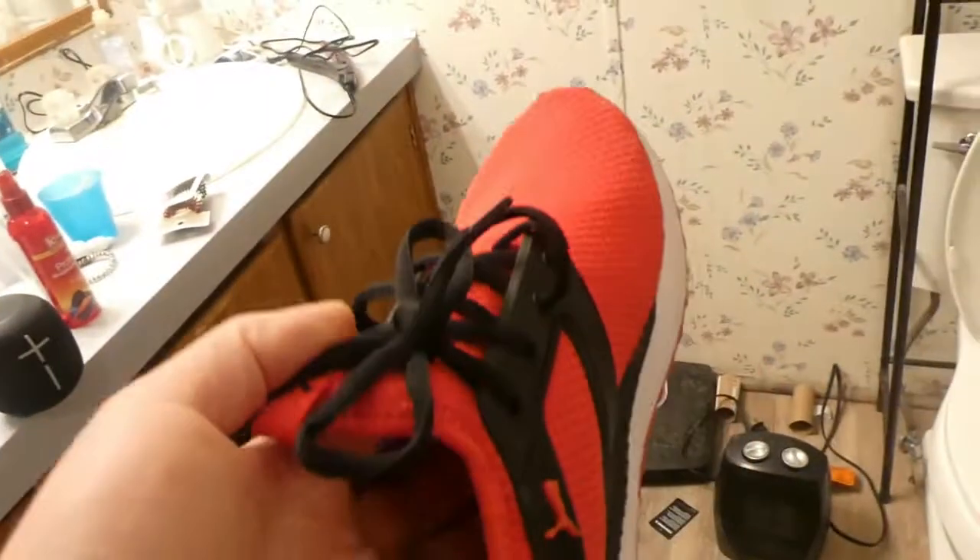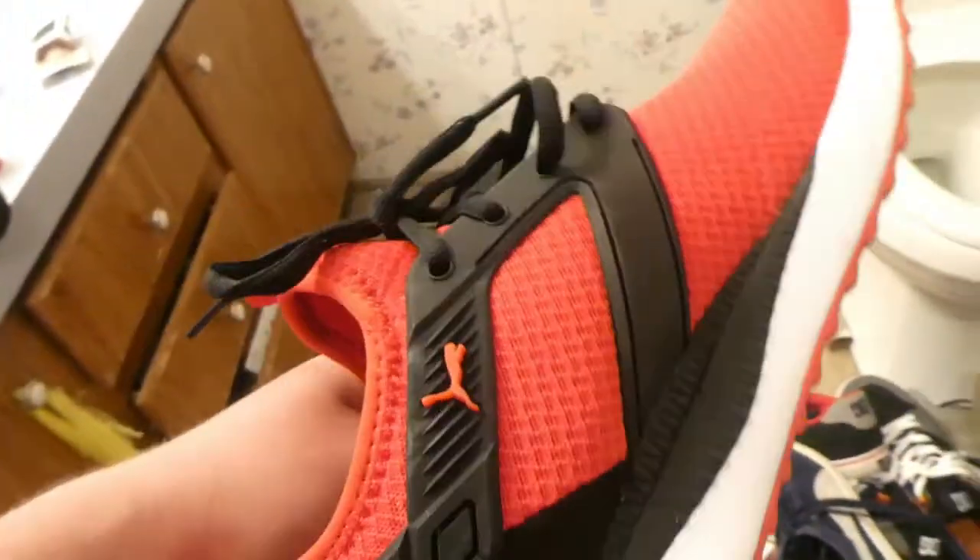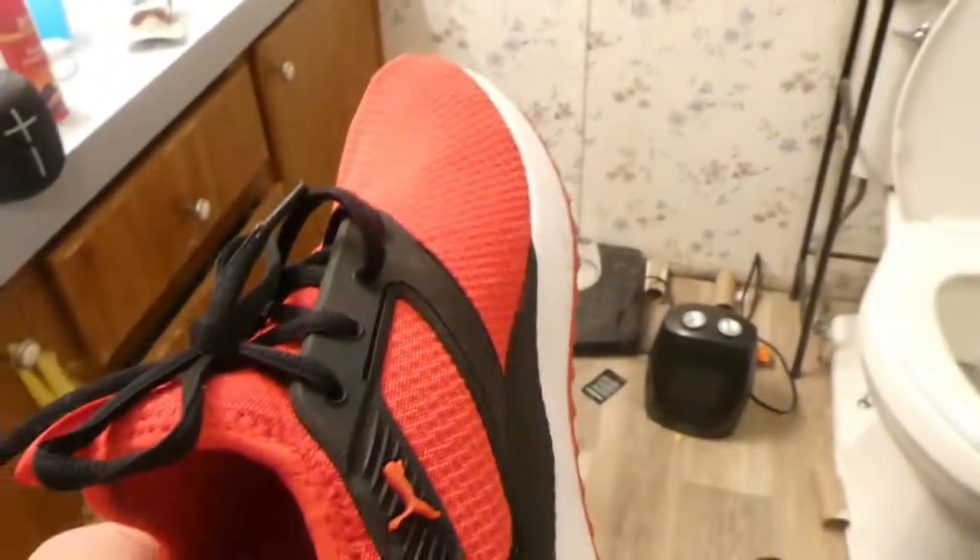Hold up — wait a minute, I actually forgot one pair! These are my other pair of Pumas. I don't know the name of these but they're pretty cool — I bought these from Shoe Show. They're sort of slip-on but you do have to tie them. They feel kind of nice and I love the way they're designed. That's the last pair of shoes I have, so now we're done — goodbye!